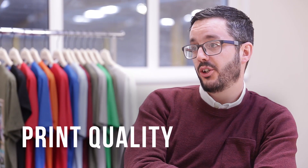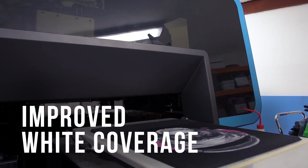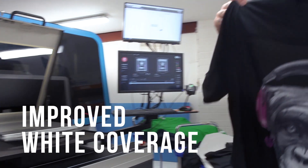Print quality on the Atlas — honestly, we've been quite blown away with it. We're putting minimal whites onto a dark garment and the print quality that we're seeing is fantastic.